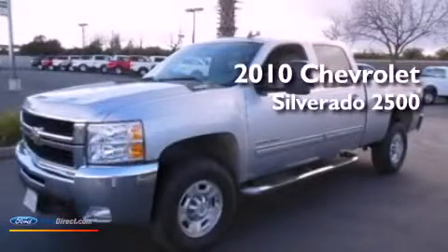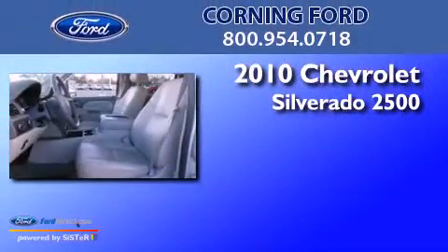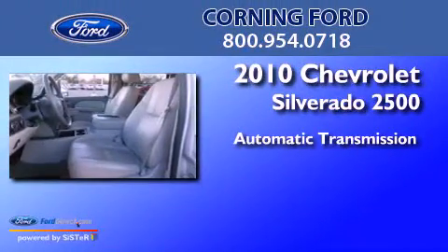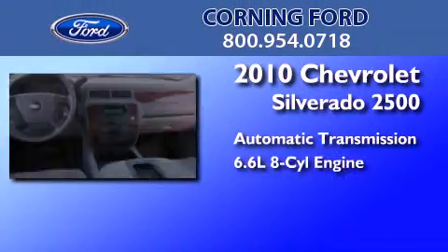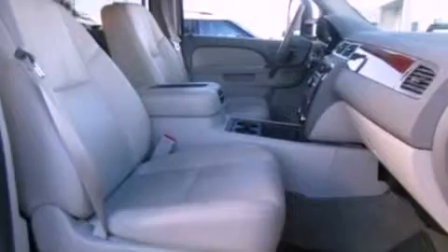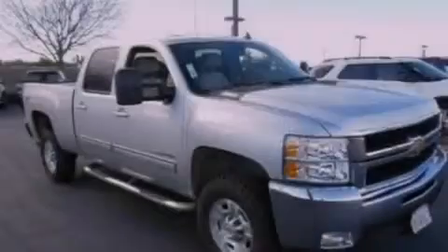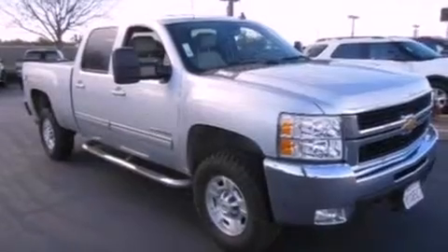This is a 2010 Chevrolet Silverado 2500. This truck has an automatic transmission and a 6.6 liter V8. Its top features include a heavy-duty suspension, XM satellite radio, aluminum wheels, and a tire pressure monitoring system.